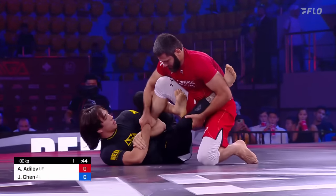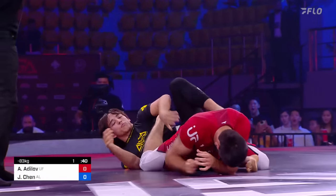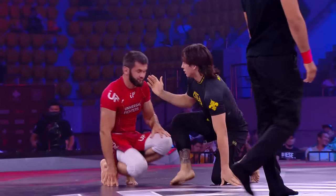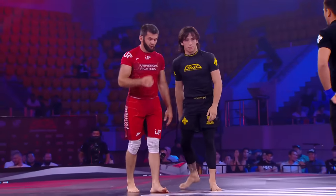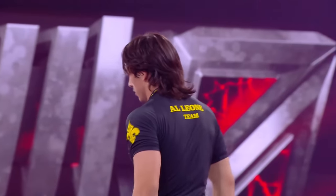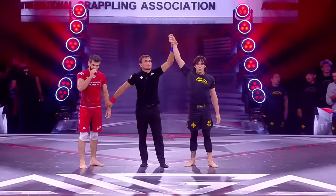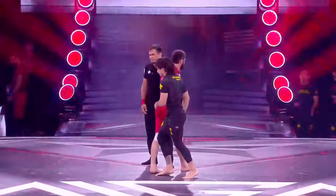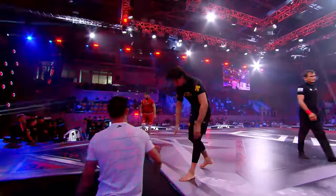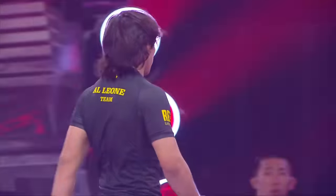He's got an Aoki lock! That heel is slipping — he can take it. He's got to finish the Aoki lock. Joseph Chen scores the third of three leg locks for Al Leone against Universal Fighters. The winner goes this — yes! Thank you so much. First Amendment 4, Adelie.